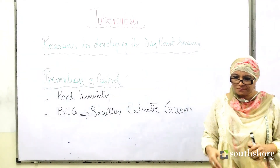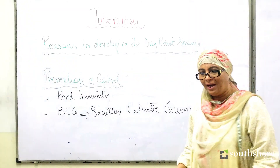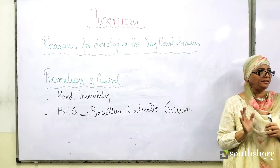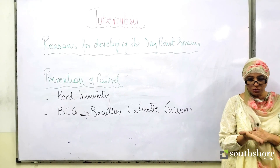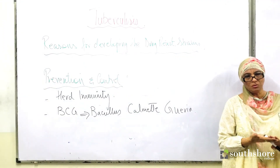This collectively winds up the entire knowledge needed for tuberculosis. Students should start solving the P1 and P2 questions from their worksheets.